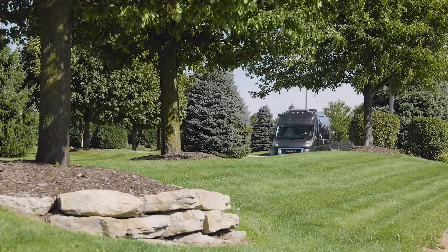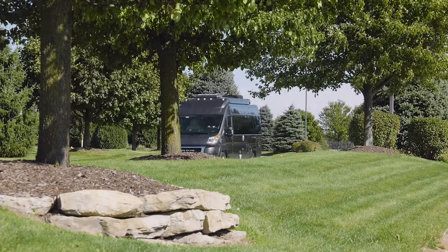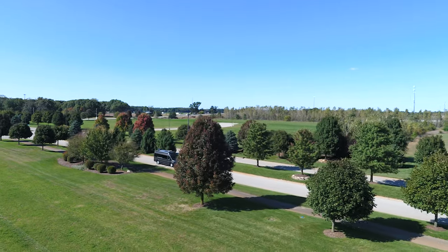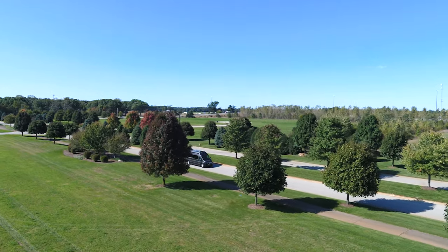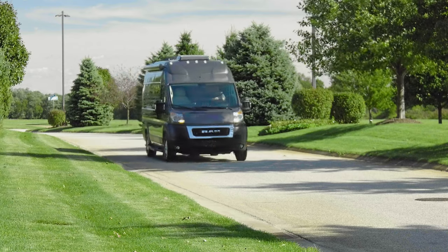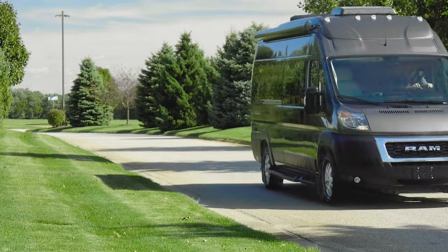With a well-appointed interior and the ability to go anywhere you can dream of, ask yourself: do you want to take this same old trip or do you want an unforgettable experience? This isn't just another vacation — this is the start of a tradition. Start yours in a 2020 Talaro from Thor Motor Coach.